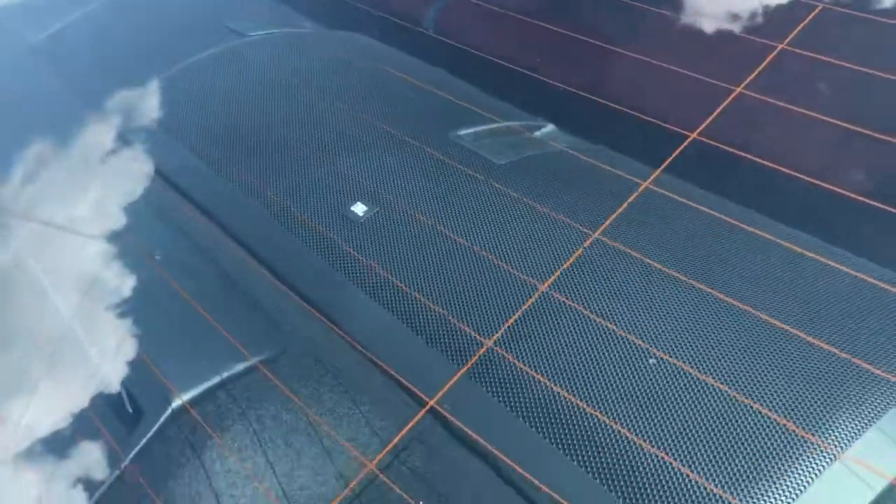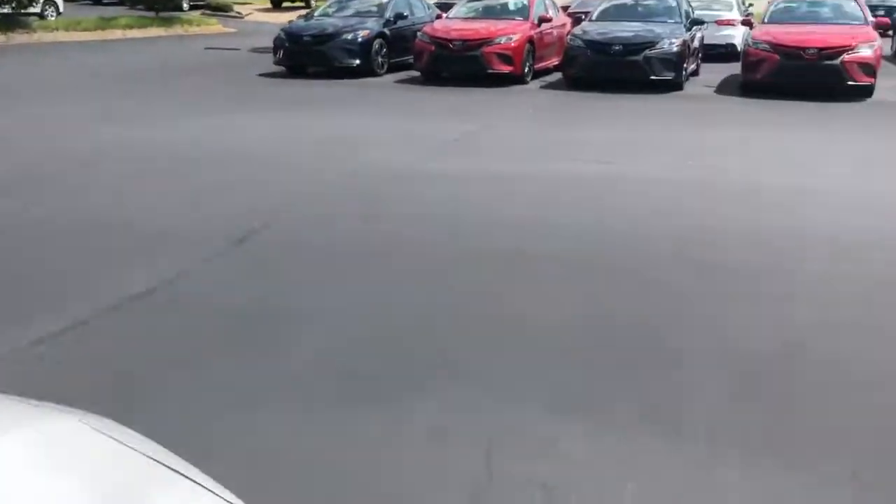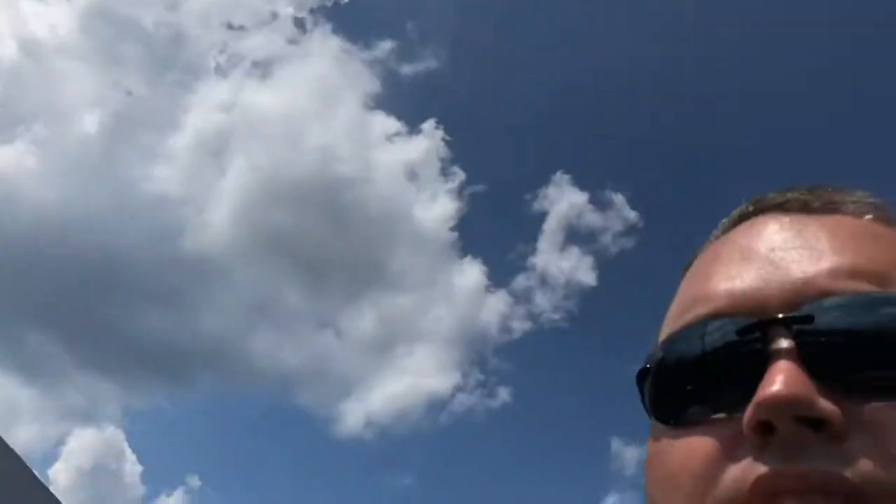Also has the JBL premium audio, has the subwoofers in the back as well. Has the seven-inch touchscreen. Give me a call, 706-882-2963, so we can schedule a test drive. I look forward to seeing you.